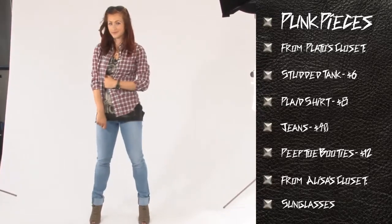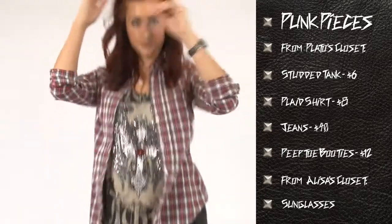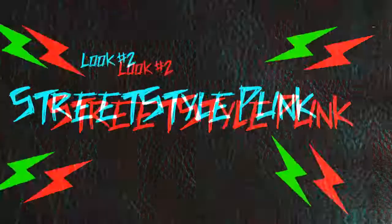Something you might already have in your closet, or you can pick one up at Plato's. Put it over the punk tank top, paired with a simple pair of jeans and some new peep-toe bootie heels that I also got at Plato's — so I almost got the whole outfit there.